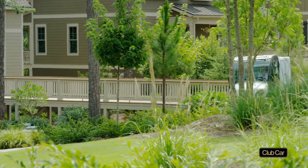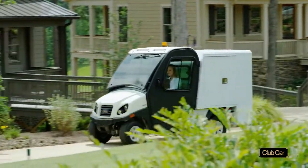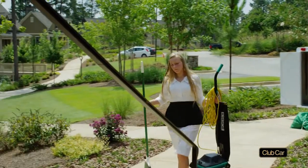The series includes 15 vehicles available in gasoline or clean electric models. They save time and money — two things that are always in short supply.